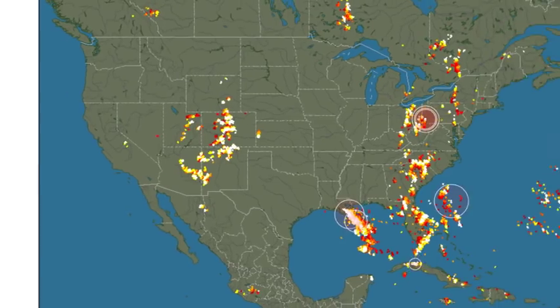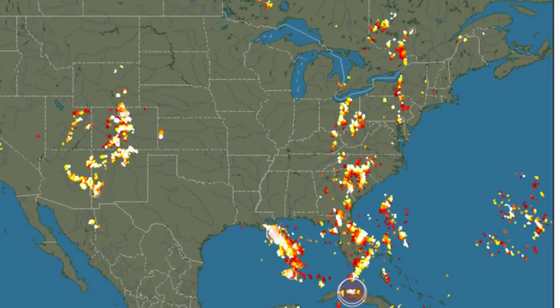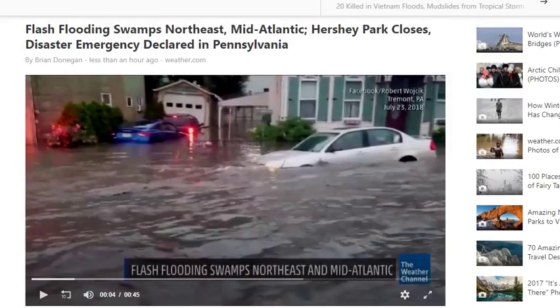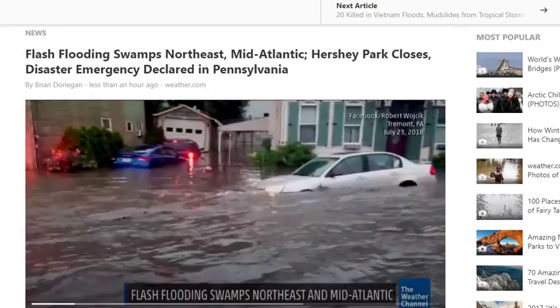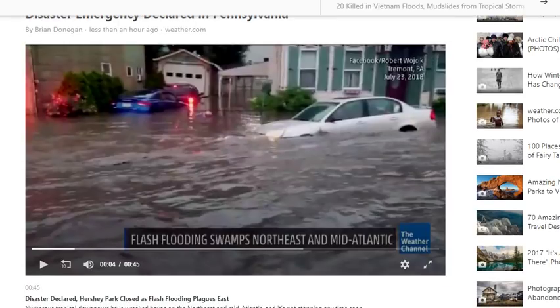We're at 34,000 lightning strikes in the last two hours in the North American field. Not only is the jet pumping out moisture like a garden hose for giants, but the lightning is following all up that storm, and now we've got major thunderstorms rolling through Colorado and New Mexico. The rain event is supposed to last for two weeks. We already have major flash flooding swamping the Northeast and mid-Atlantic — Hershey's Park has closed, and a disaster emergency has been declared in Pennsylvania and I believe Maryland, so places are already struggling majorly.